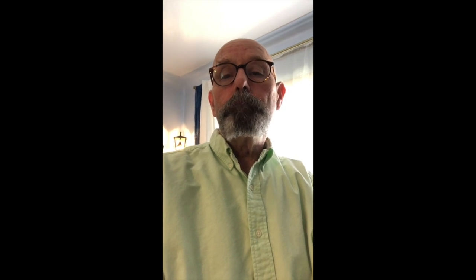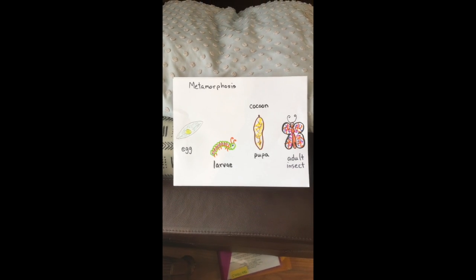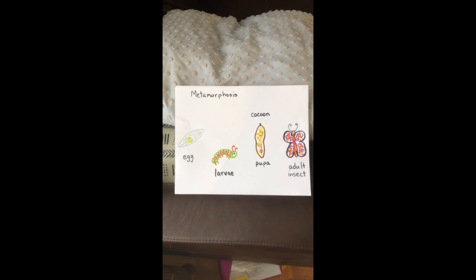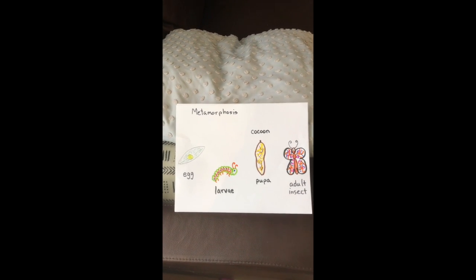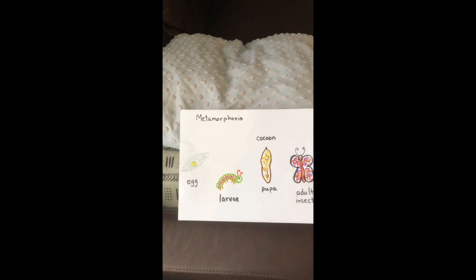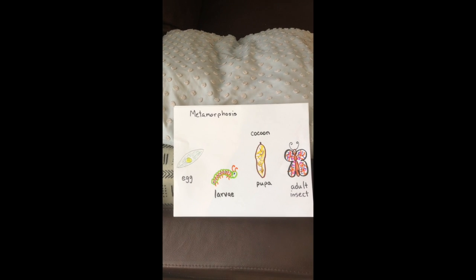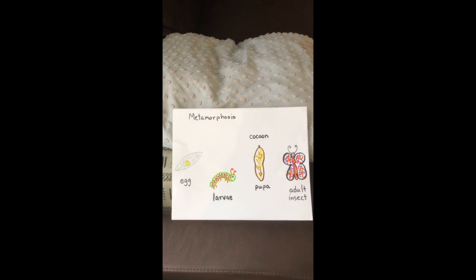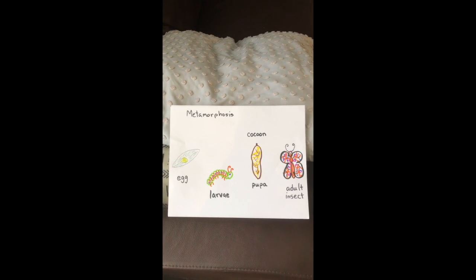Just as a quick reminder, those insects go through something called metamorphosis. And the butterfly, in particular, starts out as an egg. It gets to be a caterpillar, which is the larval stage. It goes into a cocoon, or a chrysalis, where they call it a pupa. And then an adult insect emerges at the end.